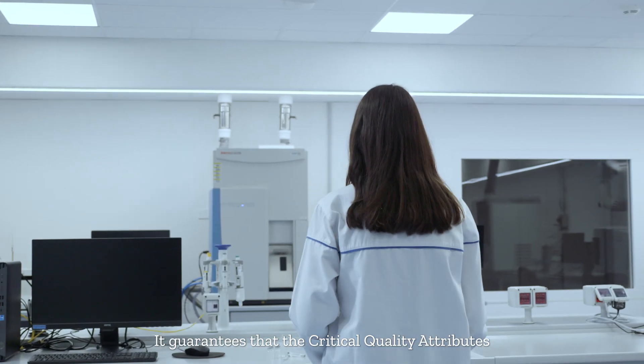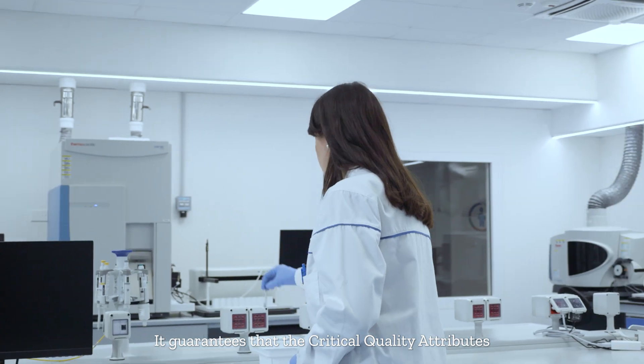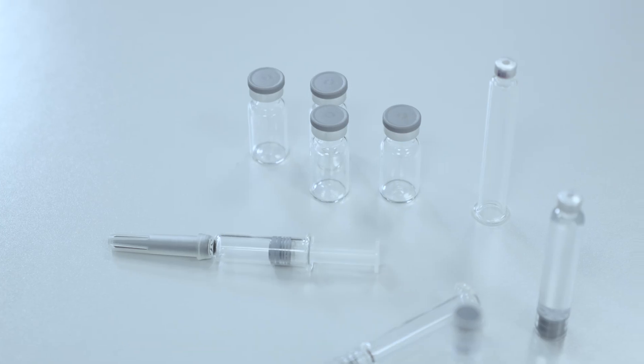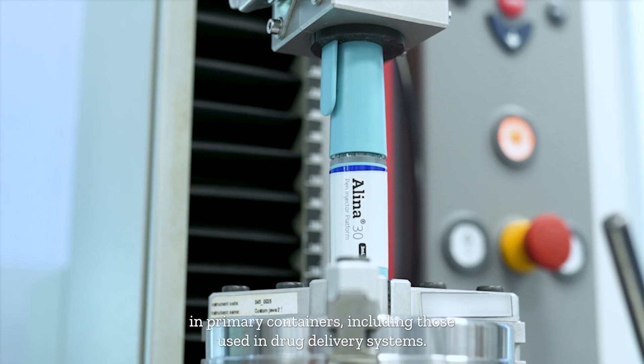Container closure integrity is a fundamental requirement for the pharmaceutical industry. It guarantees that the critical-to-quality attributes are maintained throughout the entire product lifecycle in primary containers, including those used in drug delivery systems.